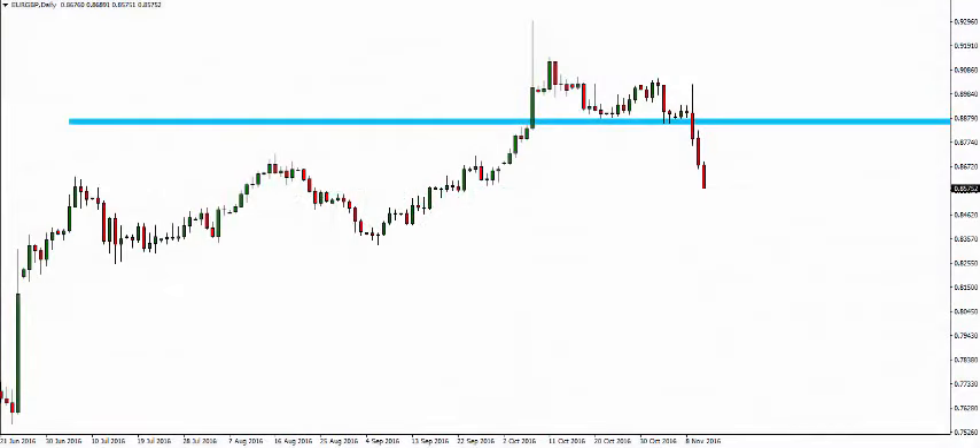Hello Traders, Mark Chapman here. I'm the creator of the trademarked Trap Traders concept. Welcome to today's Trap Traders trade of the day analysis.